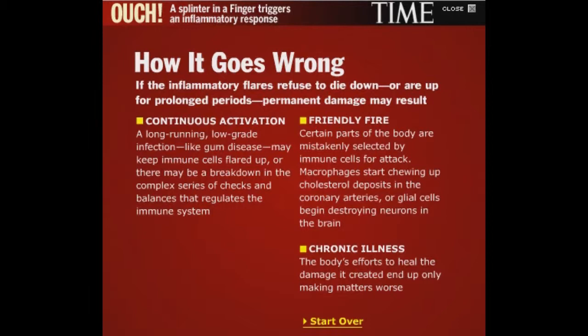How inflammation can go so wrong: if the inflammatory flares refuse to die down or are up for prolonged periods, permanent damage may result. A long-running low-grade infection like gum disease may keep immune cells flared up, or there may be a breakdown in the complex series of checks and balances that regulates the immune system.